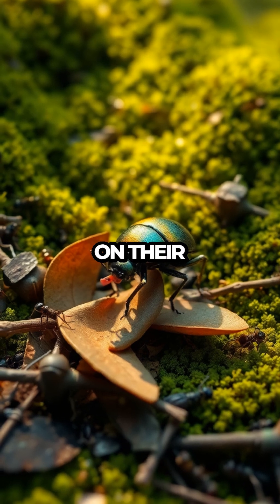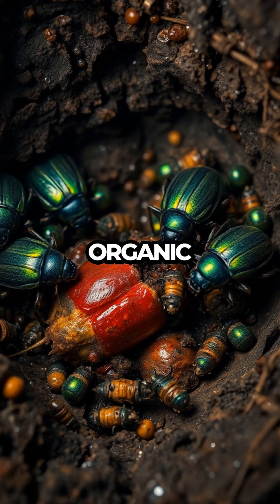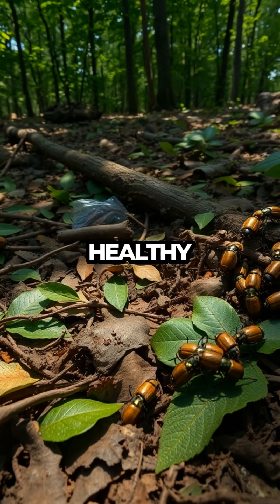As we zoom in on their diet, you'll discover that bombardier beetles have a taste for small insects and organic matter. They're the ultimate recyclers, keeping their ecosystem healthy and balanced.